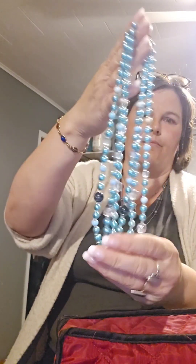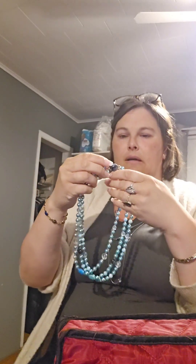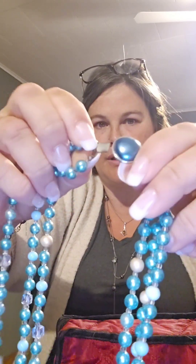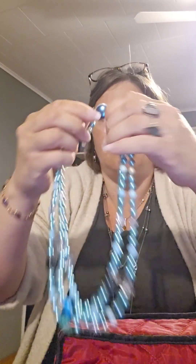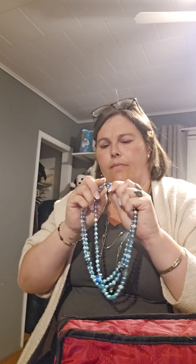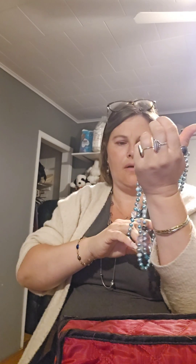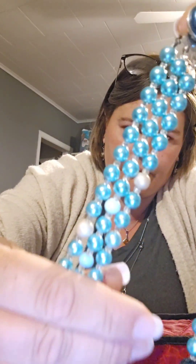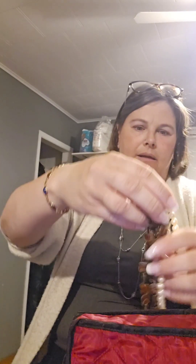Oh my god, you guys, look at this one! This one is my favorite — this is a triple strander, and then it's got the pinch-and-open clasp. Possibly a Lisner-type situation, or like Laguna. But I love this. These beads are just stunning — look at them! Oh, this one has a bead on the clasp too.